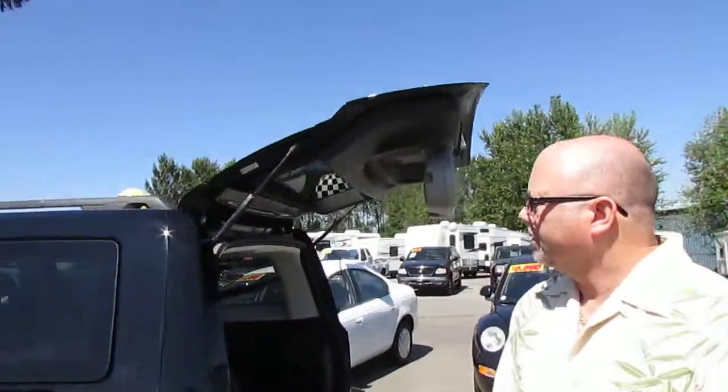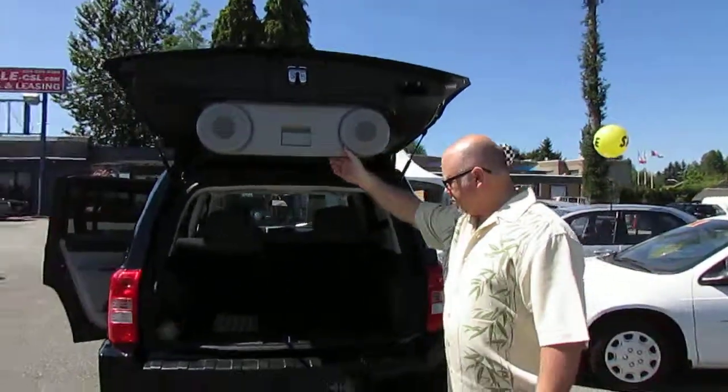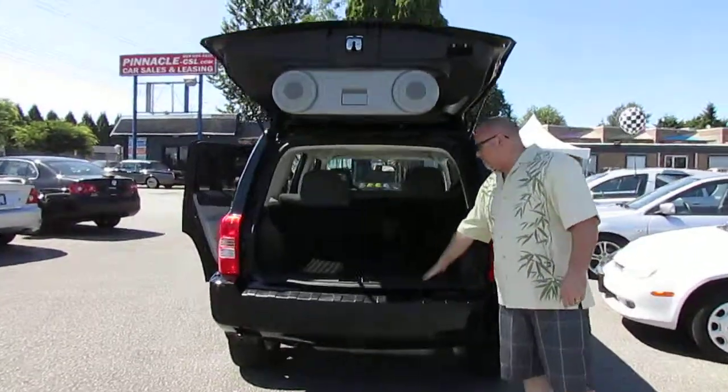The back seat is exceptionally clean. You can tell whoever owned it before really looked after this vehicle. It's got the outside entertainment package as you can see here, which is very cool. And it's got the Duratec rubber mat in the back as well.